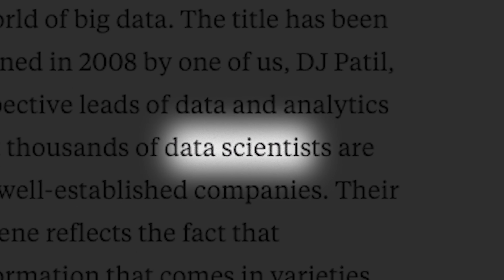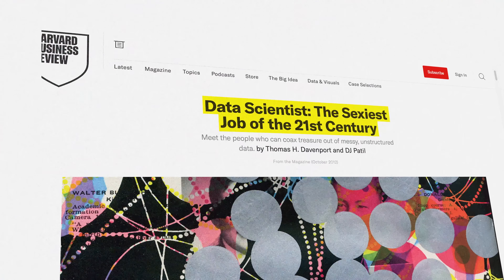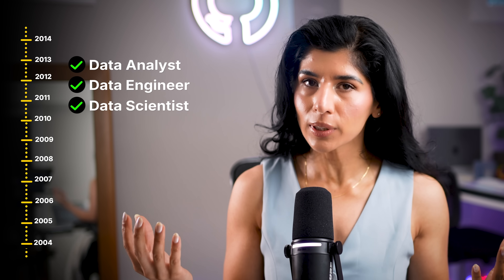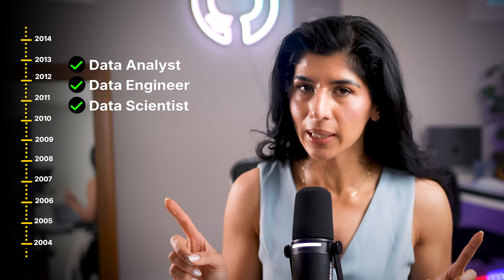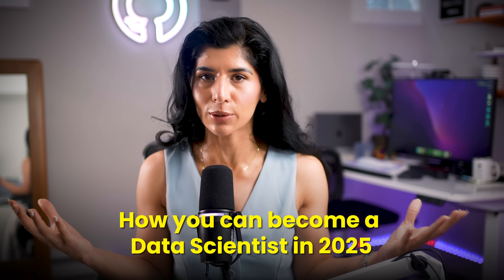In 2008, the term data scientist was coined and later Harvard published the infamous article that brought the role into the mainstream. It became one of the most sought-after careers of the decade. Over the last 10 years, I have personally worked as a data analyst, data engineer, and a data scientist. And if I could do it all over again, the role that I would pick is data scientist. So in this video, I'm going to share the exact roadmap of how you can become a data scientist in 2025.